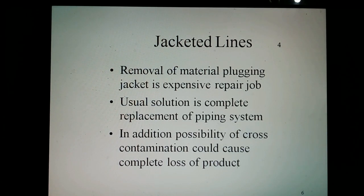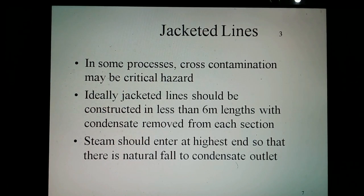In addition, the possibility of cross-contamination could cause complete loss of the product. In some processes, cross-contamination may be a critical hazard.